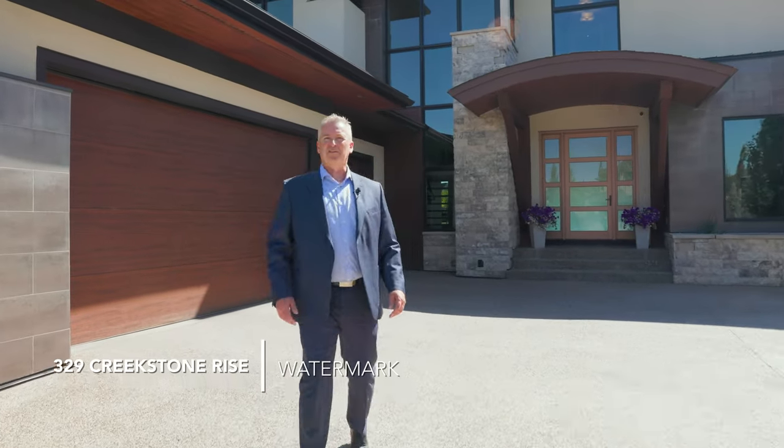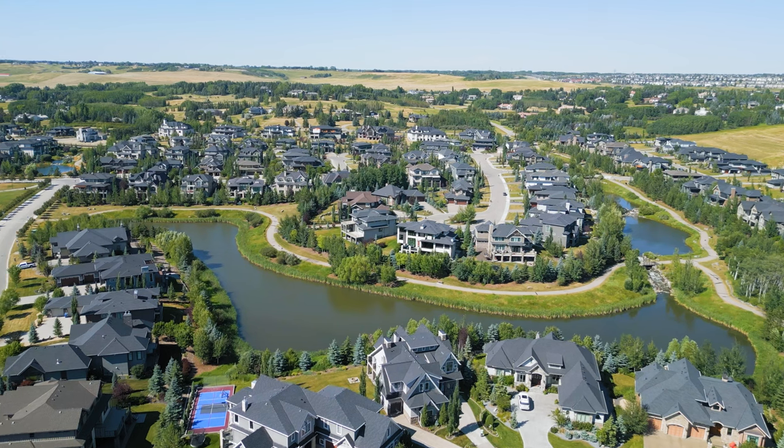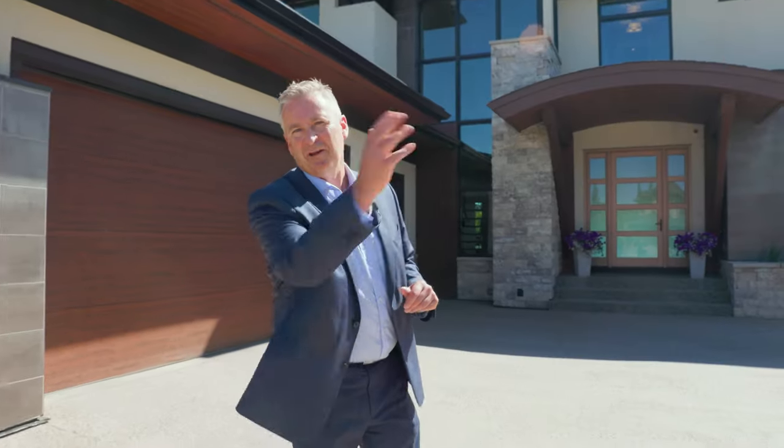Welcome to 329 Creekstone Rise in beautiful Watermark. This luxurious residence boasts over 6,800 square feet of stunning development, backing onto the tranquil ponds of Watermark. Come on in and have a look.